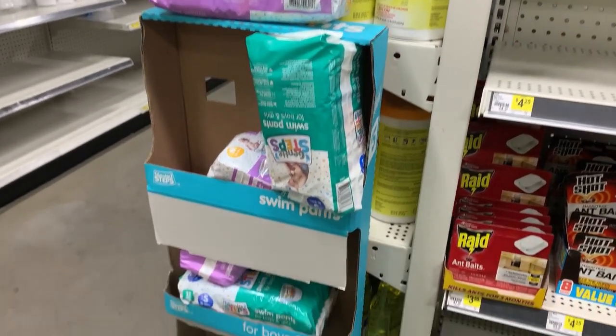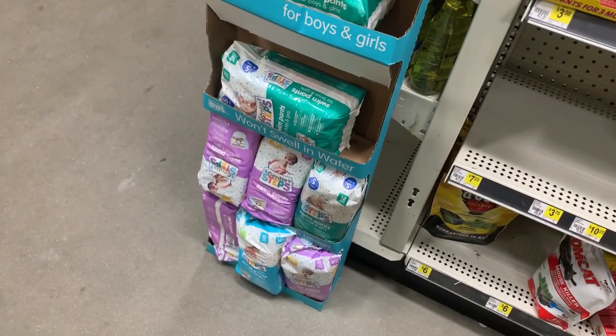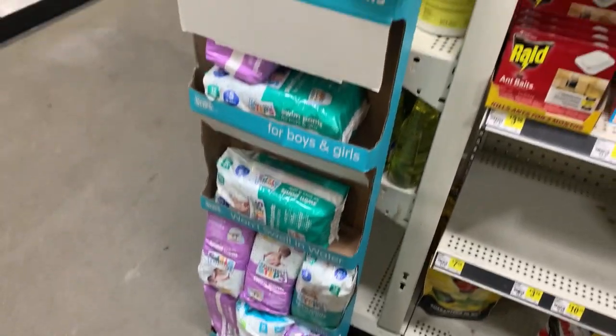If you can find these at your store, all of these swim pants are ringing up for one penny each.